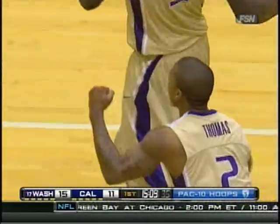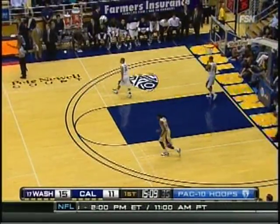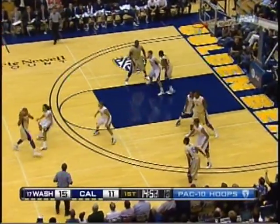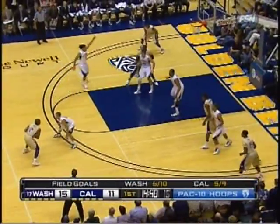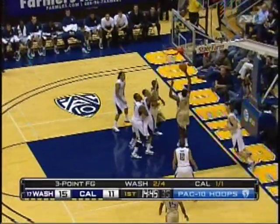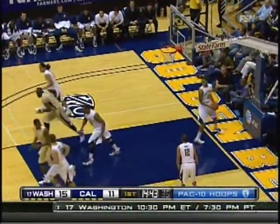He's going to take it extra regardless because he plays with a lot of cover. Cal comes out in a two-three zone right now, just trying to slow Washington down a little bit, give him another look. Mike does a good job of mixing up his defenses. Izo Thomas gets into the paint again.